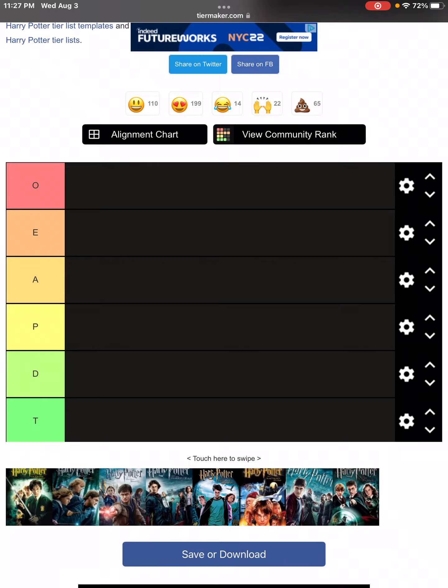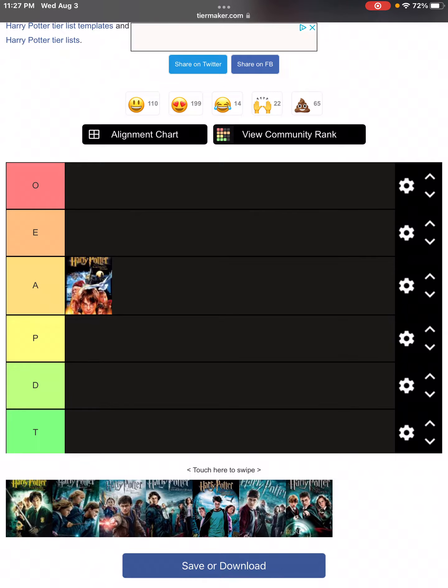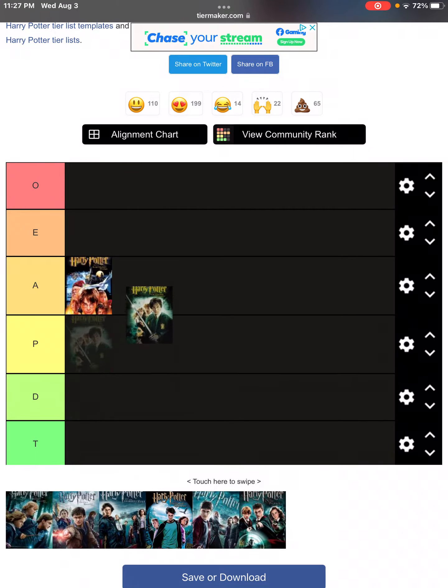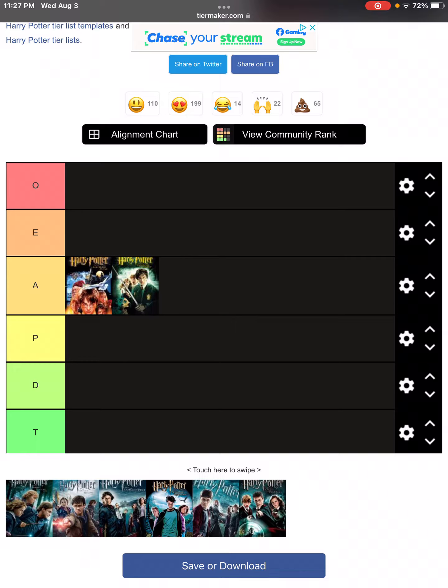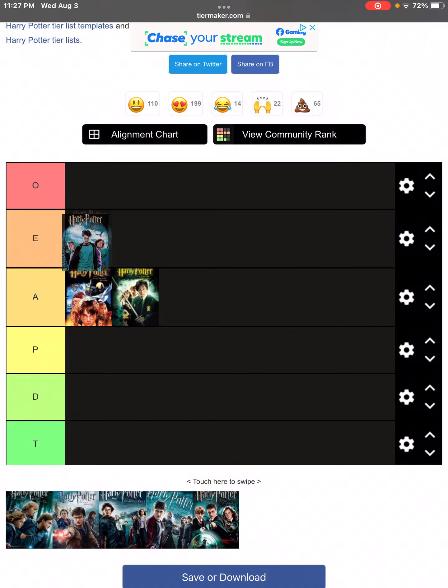I'm going to try to do them in order. We'll start with the first one, Sorcerer's Stone, and put that in A. Then Chamber of Secrets, also in A. Prisoner of Azkaban, put that in E.